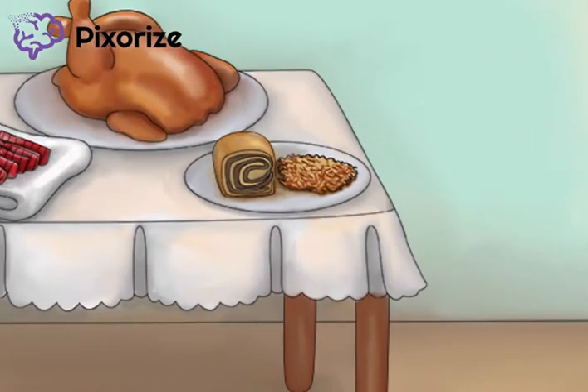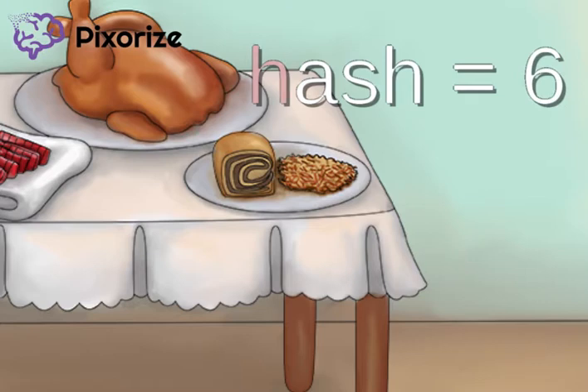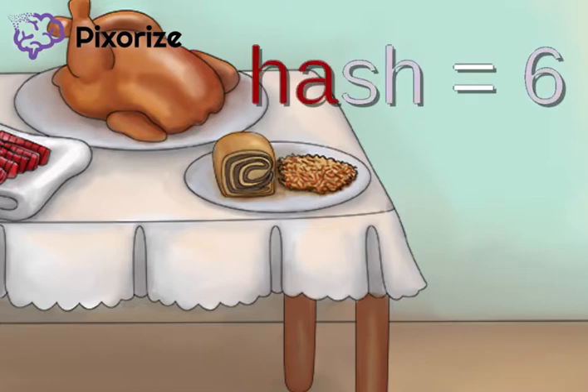Next, we see some rye bread next to some hash browns. The word 'rye' stands for the number 4. The word 'hash' stands for the number 6. This is because the second dose of the series is given at 4 to 6 years.